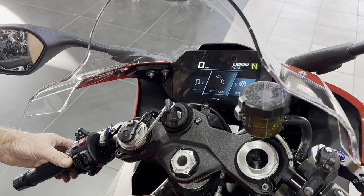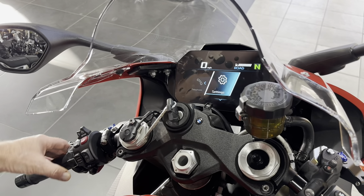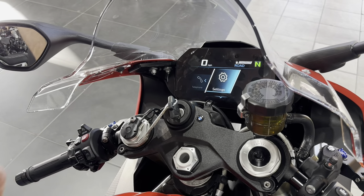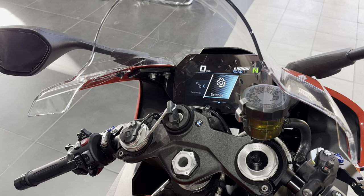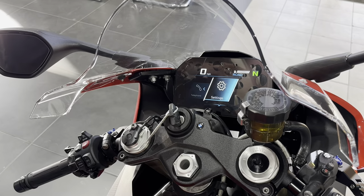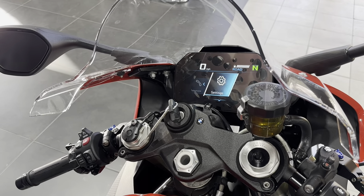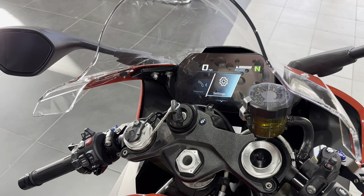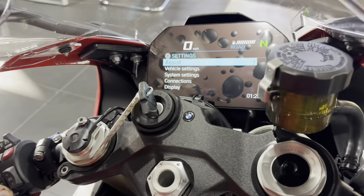Once connected you can also manipulate media off your phone with the wonder wheel. Telephone: same thing — make and receive phone calls right through the bike. Takes the whole phone-out-of-your-jacket thing away. You can also add a Cardo or Sena via Bluetooth — but my suggestion is: don't. The bike doesn't know whether it's talking to the phone or the Sena, and it gets confusing.